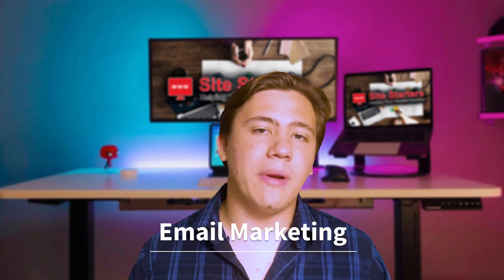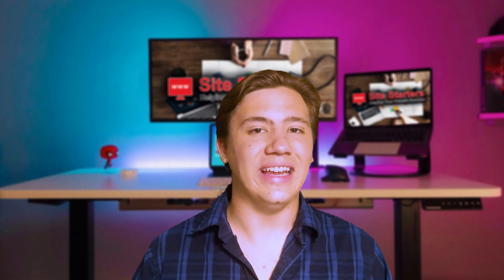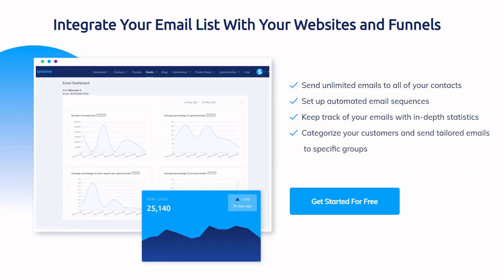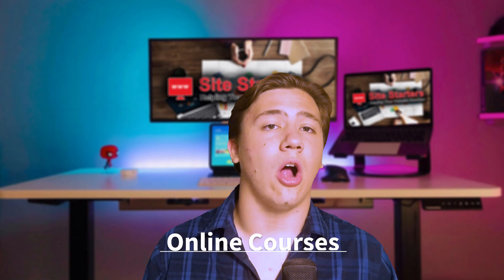Next up, email marketing. If you're not familiar, email marketing lets you stay in touch with your customers, build a returning clientele, set up email campaigns, ads, discounts and coupons, and advertise your blog — all in one. System.io is unique in that they let you send unlimited emails on their email marketing plans, which is really nice because email marketing is one of the most important parts of online sales.